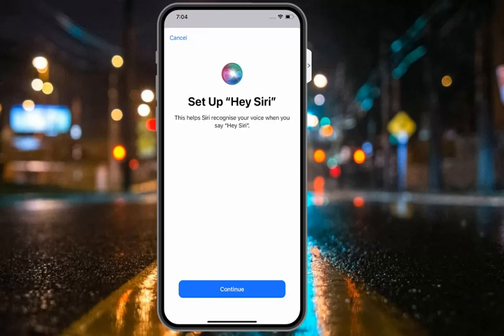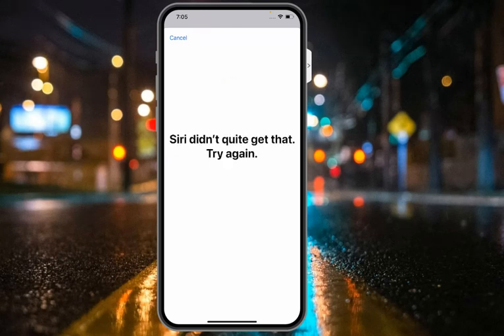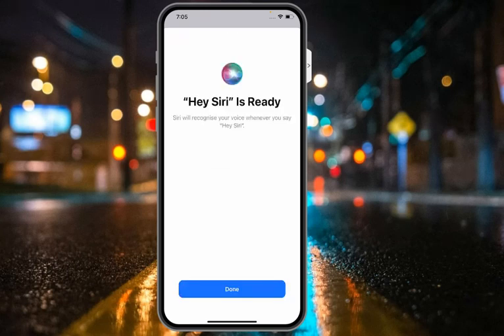Tap on Continue and complete the Hey Siri voice setup by saying the prompts: 'Hey Siri', 'Hey Siri, send a message', 'Hey Siri, how's the weather today?', 'Hey Siri, set a timer for three minutes', 'Hey Siri, play some music.' You can see on screen that Hey Siri is ready and done.